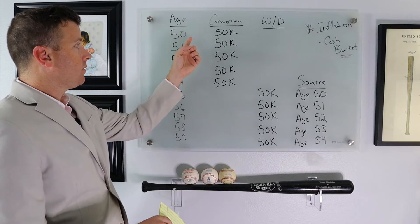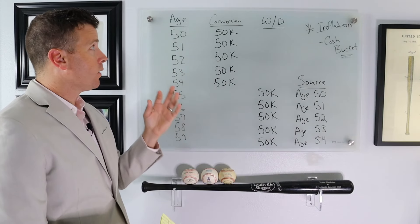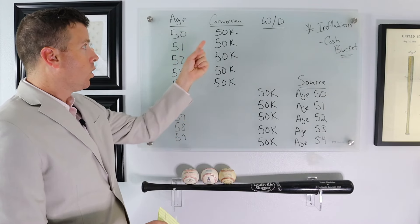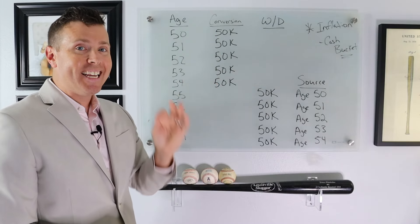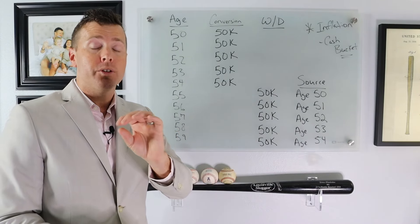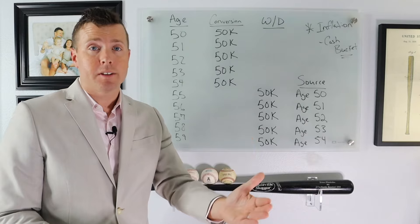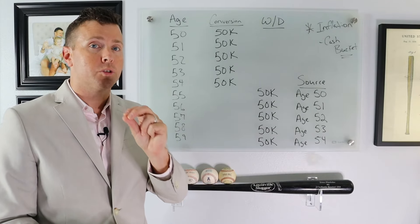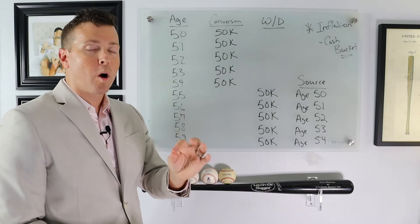We're age 50, and between ages 50 and 54 we're still working. We're doing a Roth conversion — from age 50, 51, 52, 53, and 54 — we're going to do a $50,000 IRA to Roth IRA conversion each year. So this $50,000 is going to be considered taxable income — no penalty, but taxable income. Keep in mind, when you do a conversion from an IRA to a Roth IRA, there are no income limits. So for five years from 50 to 54, we're doing a $50,000 Roth IRA conversion.